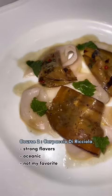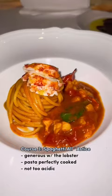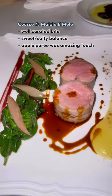The second course was yellowtail carpaccio with eggplant. But I think the highlight of my meal was the spaghetti alla stice. I also really enjoyed this roasted pork tenderloin with apple puree.